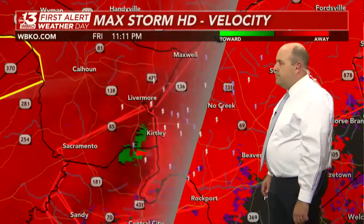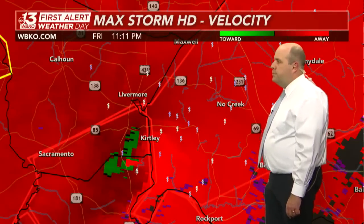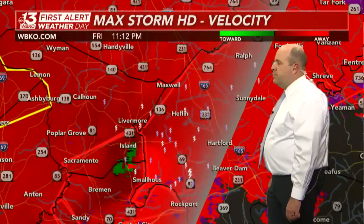That tornado warning extends all the way up into portions of Breckenridge County. Looking at the scans, the debris ball was beginning to broaden a little bit. However, the atmosphere looks more favorable for this to strengthen going into Ohio County — not good news.